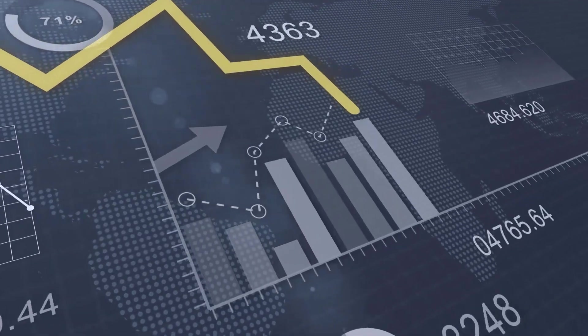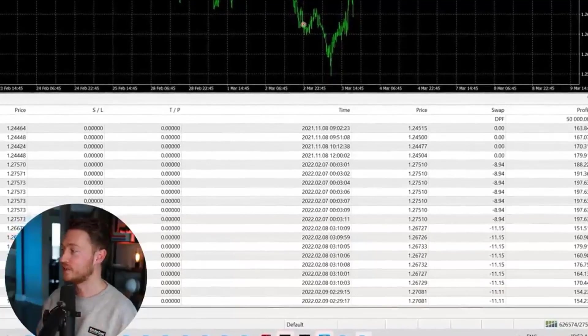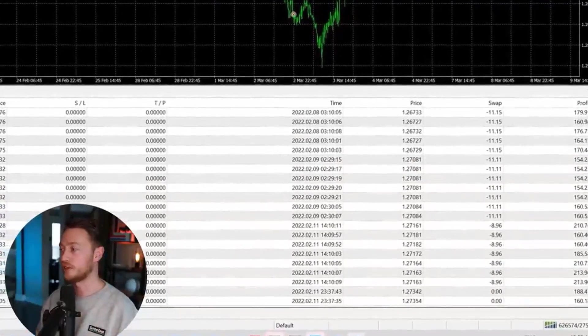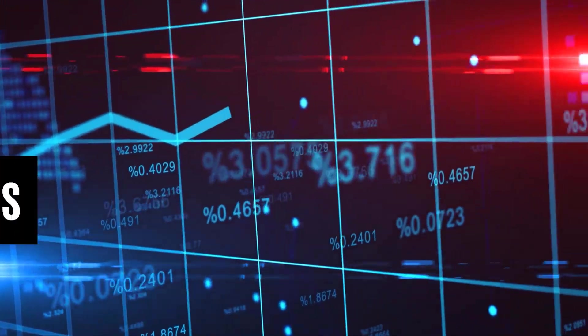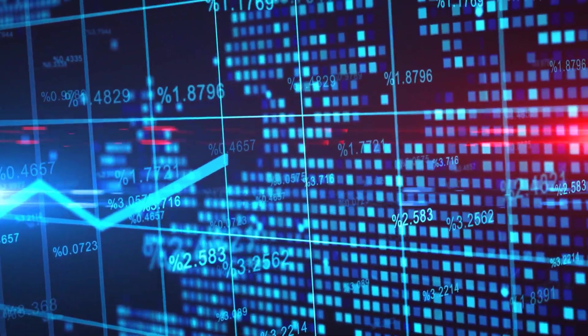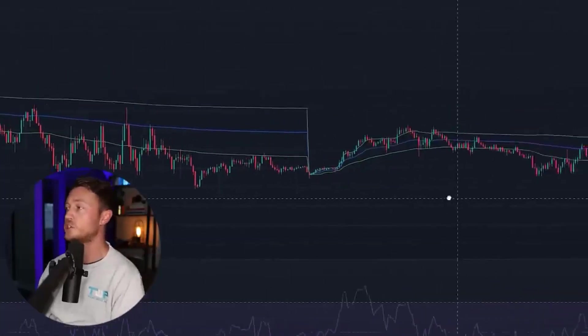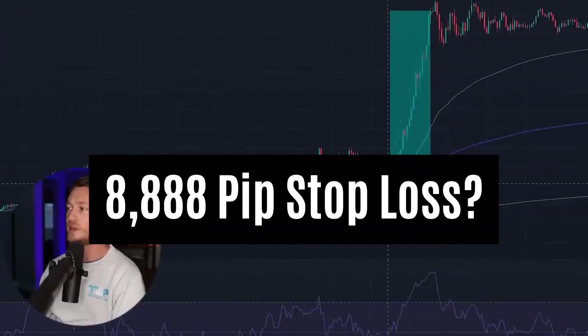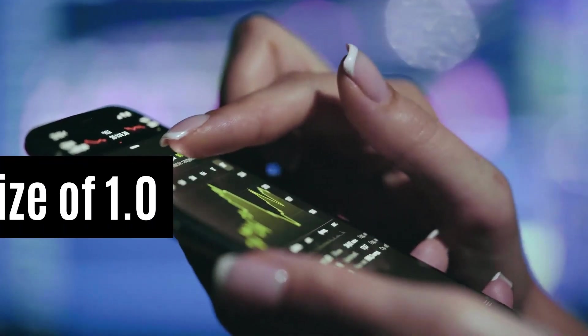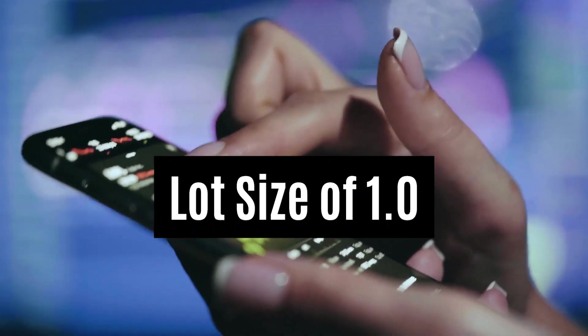The strategy employed by the robot is to enter trades in ranging markets after a trendline break. It only looks to make five to seven pips each trade and only trades the last hour of the New York trading session. He has a stop loss of eight thousand eight hundred and eighty eight pips, which means he essentially doesn't use a stop loss. He used a lot size of one, which is large even for a fifty thousand dollar account.